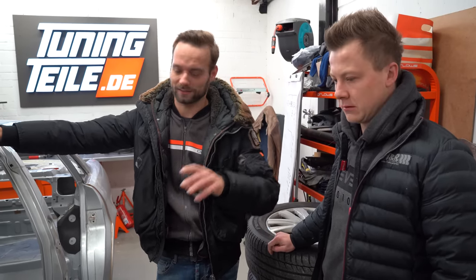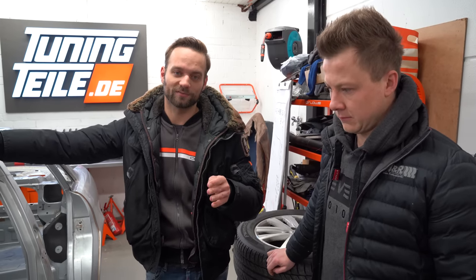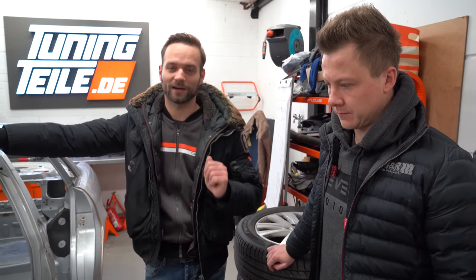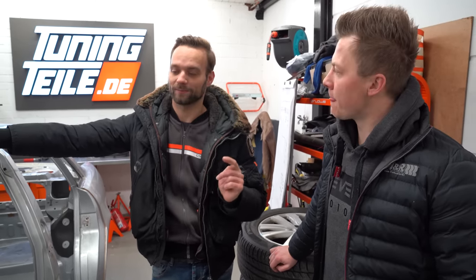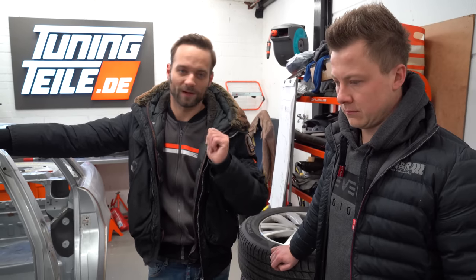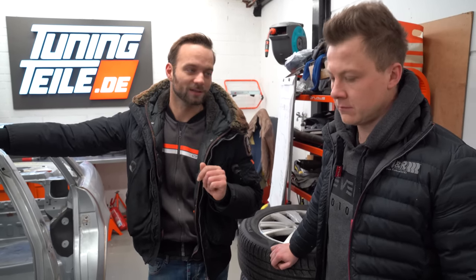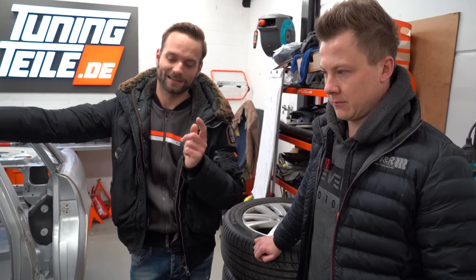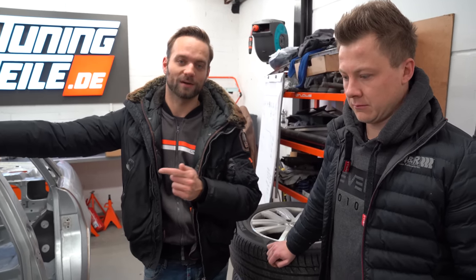Ein großer Traum von mir war immer – fast unter jedem Video hat man gelesen: macht doch Makrolonscheiben rein. Ich sage immer nein – niemals kommen Makrolonscheiben in dieses Auto rein. Die zerkratzen so schnell und spiegeln sich im Licht auch anders, dass es einfach nicht wie original aussieht. Deswegen werden die hier auch nicht reinkommen. Jetzt ist aber die Frage, vielleicht gibt es einen Glaser unter euch, der mir die originalen Scheiben dünner machen kann. Bei der Frontscheibe wird das natürlich mit dem Verbundglas nicht gehen, aber bei den Seitenscheiben und der Heckscheibe – vielleicht gibt es die Möglichkeit, so eine Scheibe dünner zu machen und ein bisschen Gewicht einzusparen.